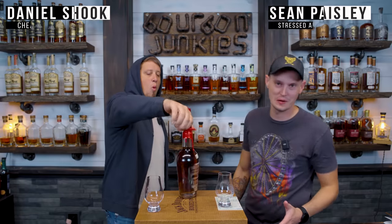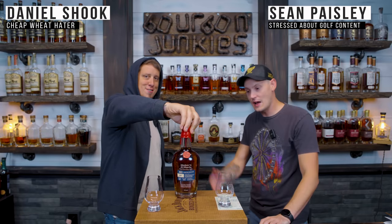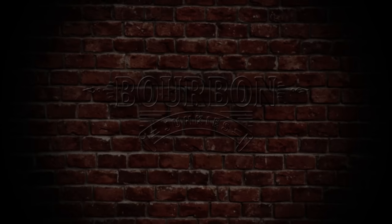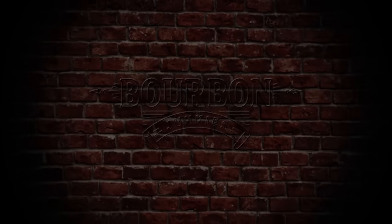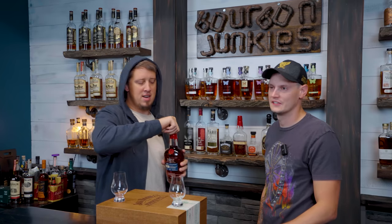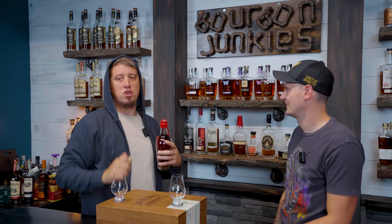All right, welcome back! We're the Bourbon Junkies. I'm Sean, I'm Dan — if you want to watch this review, subscribe to the YouTube channel.